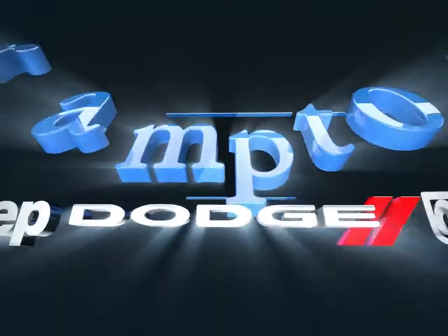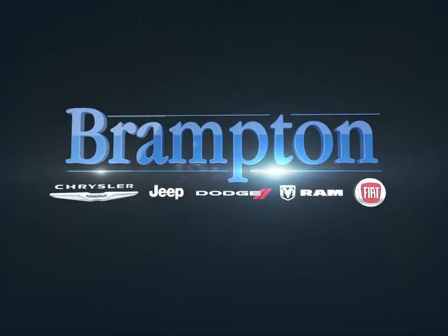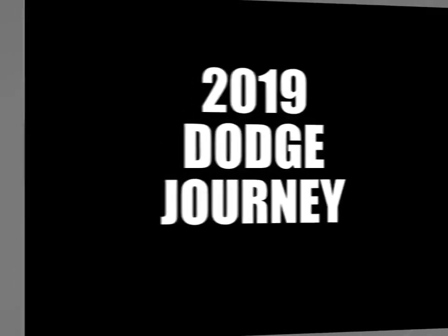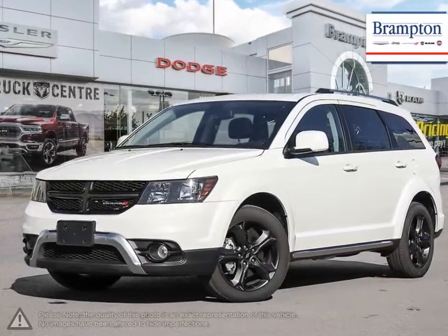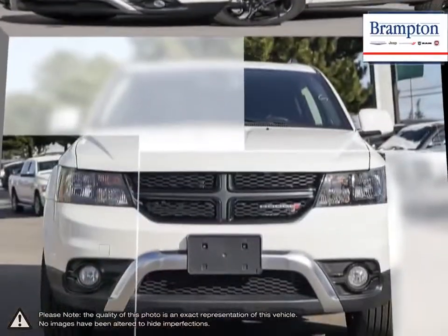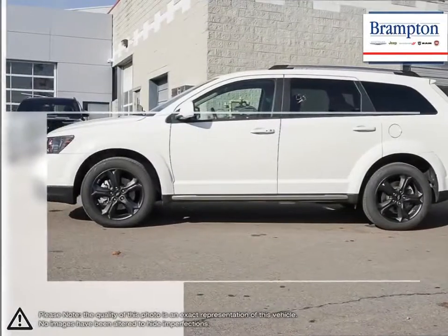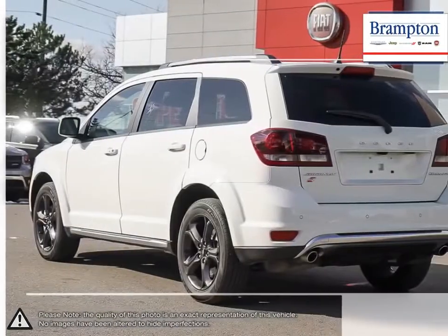Welcome to Brampton Chrysler. Today we're looking at a 2019 Dodge Journey. The Dodge Journey is a versatile crossover SUV that offers all the capabilities and practicality of an SUV for the affordable price of a compact car. For its low starting price, the Journey is difficult to beat.